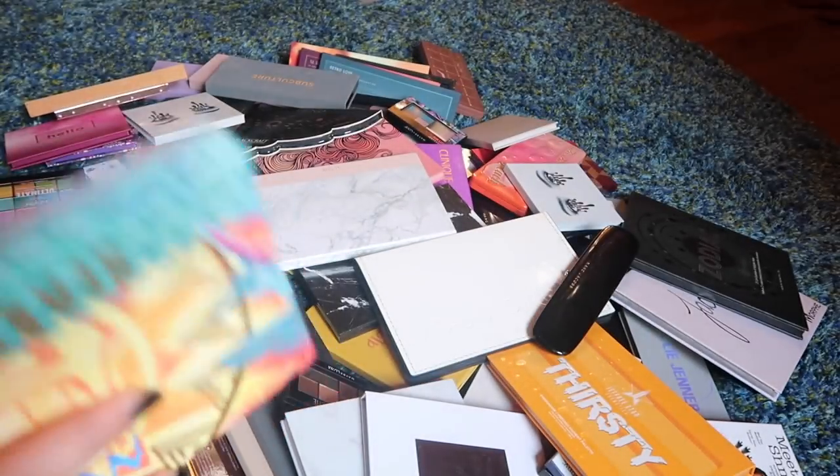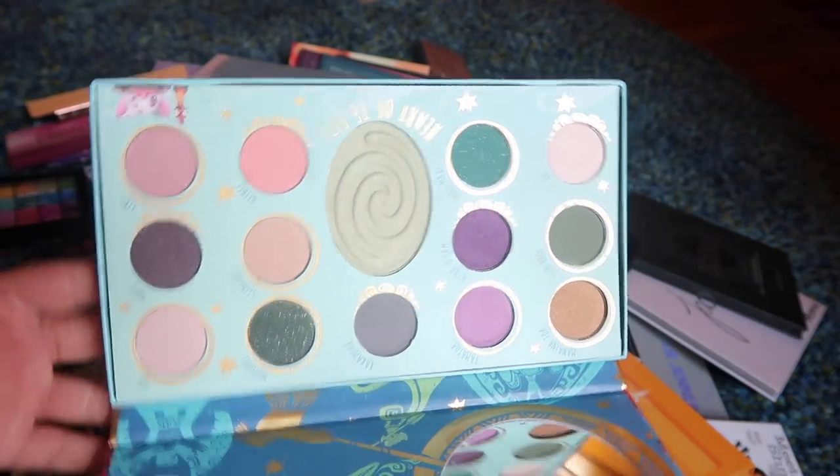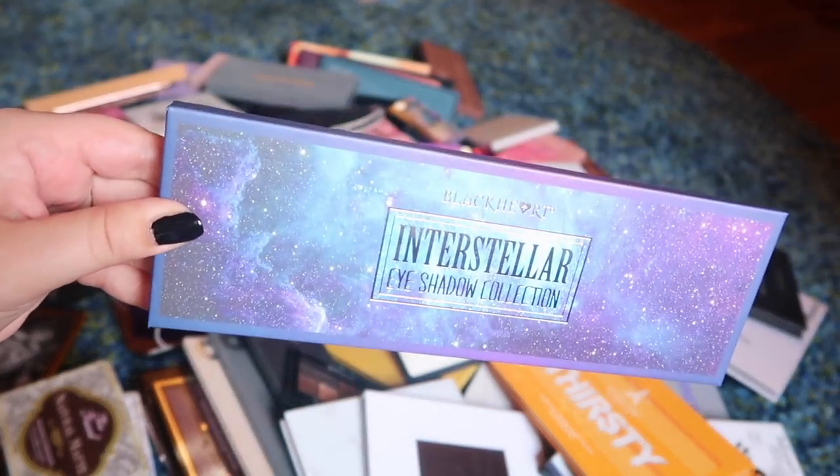It is a beautiful, colorful palette and I need to give it a chance. I'm not going to declutter it until I actually get the opportunity to use it. Next we have this Moana palette from Hot Topic. I actually picked up a couple of different palettes from Hot Topic because I was going to do a whole video just on Hot Topic eyeshadow palettes.